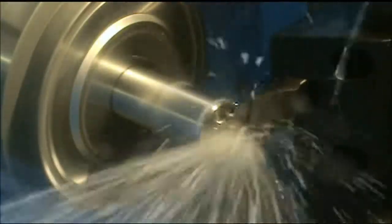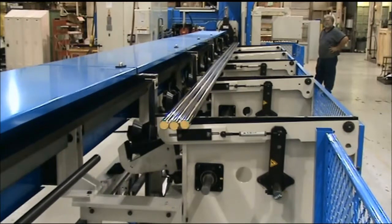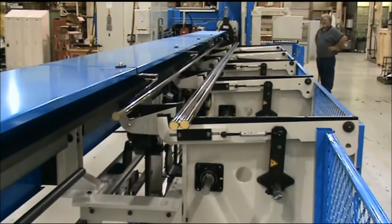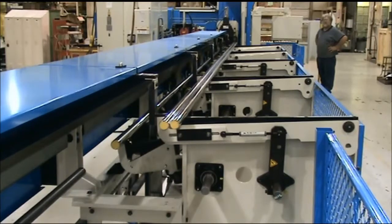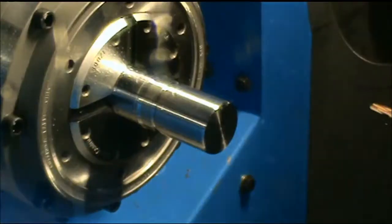Chrome bar, nitro bar, and chrome plated tubing or hollow bar can be processed through the same system. Chrome bar in either soft case or induction hardened condition can be processed. All surfaces of the machine that touch the bar, except for the full-wrapped collet pads, are covered with nylon or Delrin materials to protect the bar.